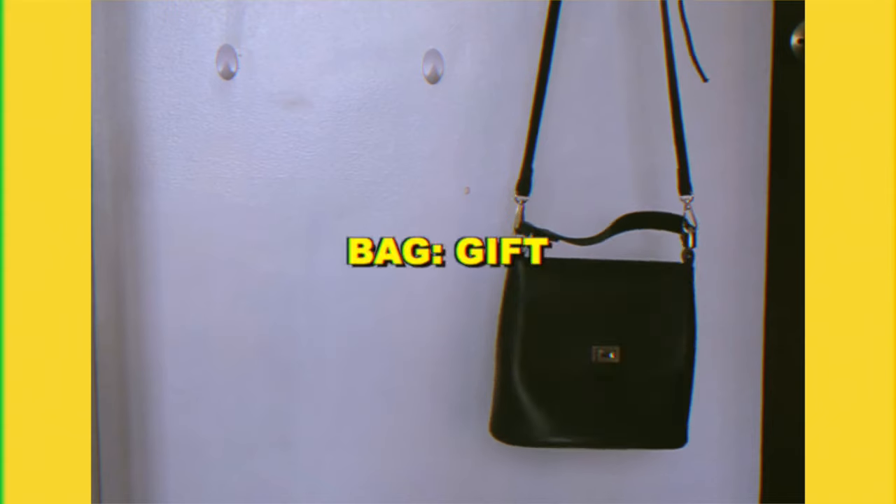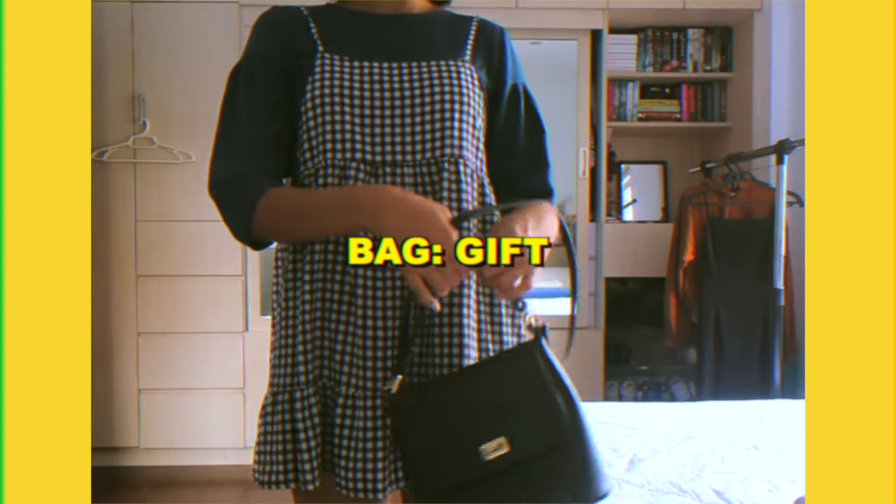And this bag is a gift from my mom when she went to Malaysia, so I don't really know where I got it.